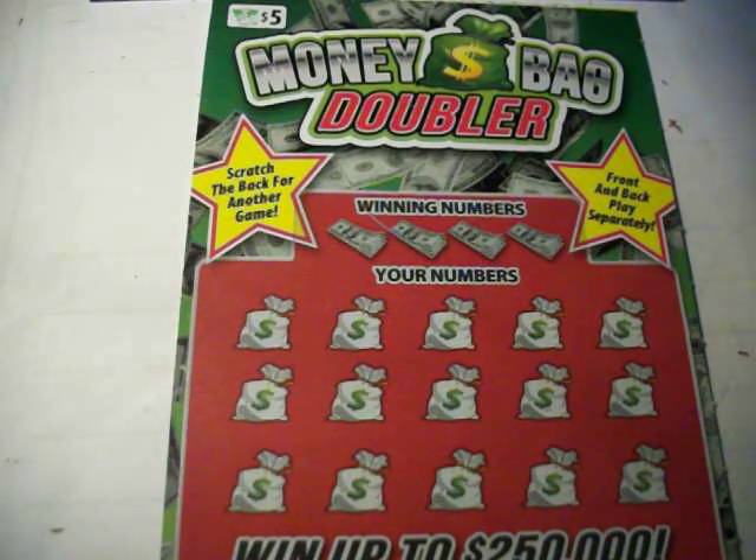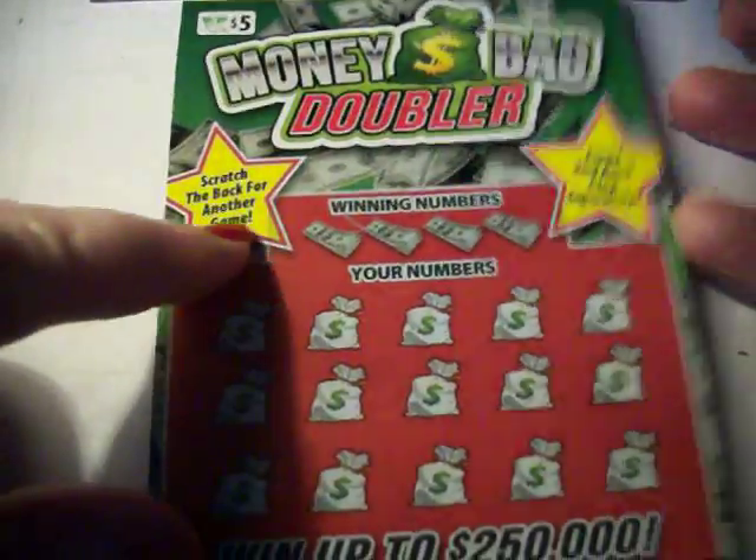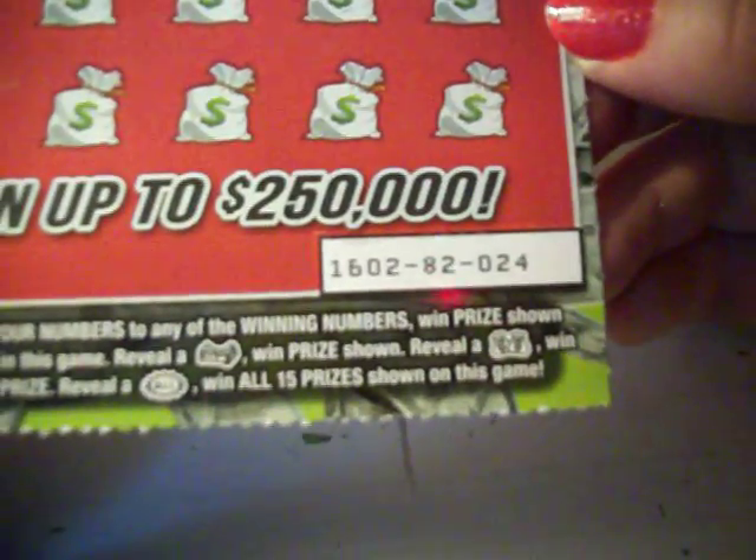Hey y'all, it's Sherry again. I'm back with a $5 Moneybag Doubler ticket from the Virginia Lottery. This one has a back scratch game on it. Overall chances of winning any prize are 1 in 4.31. And this is ticket number 24.